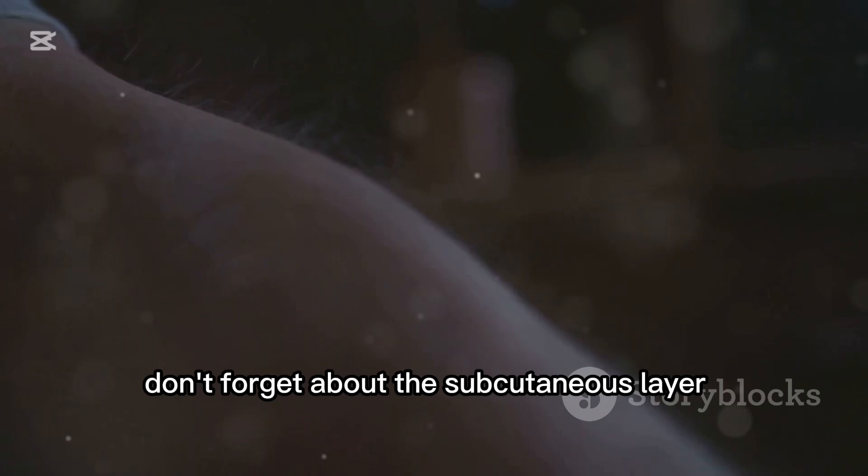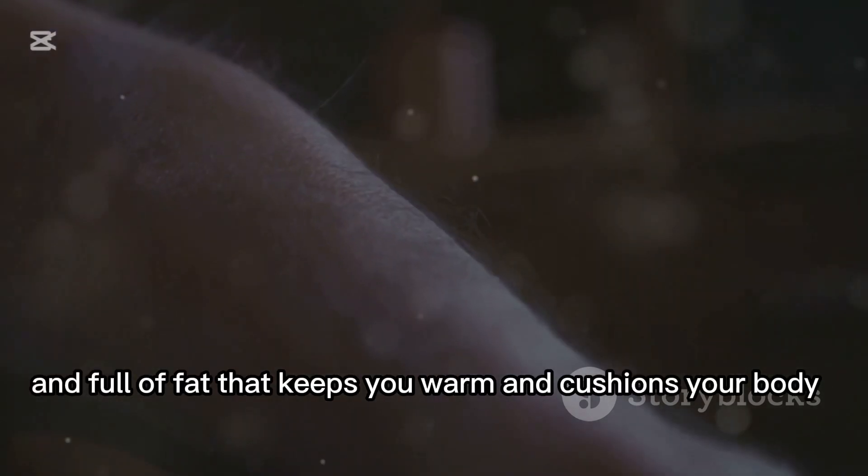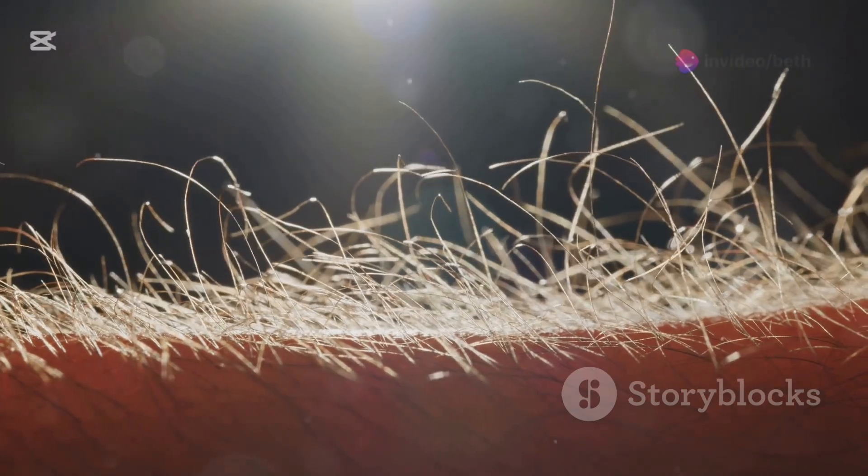Don't forget about the subcutaneous layer. It's the deepest part and full of fat that keeps you warm and cushions your body. Talk about comfy.